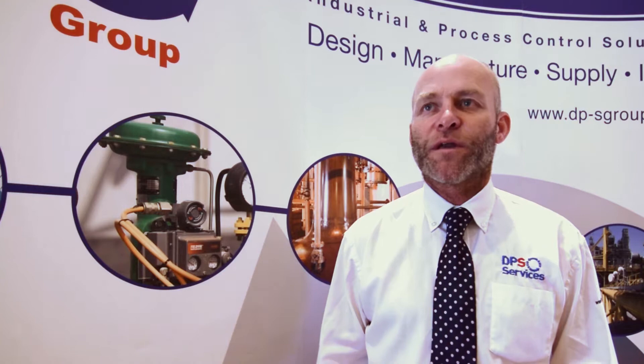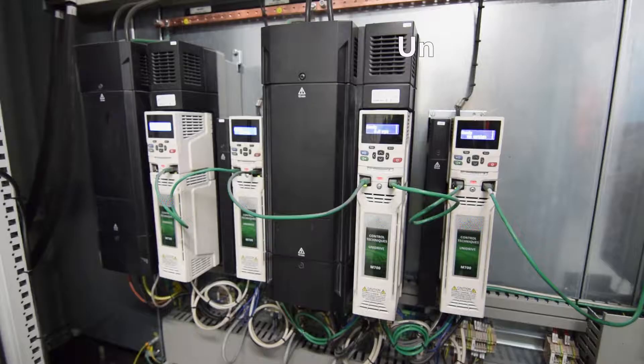The paper machine in question had been dormant for seven years and the electrical equipment was very much redundant, so we removed all electrical instrumentation and control associated with the paper machine and upgraded it to the very latest standard. In fact, we consider it to be a showcase project for DPS and for CT.